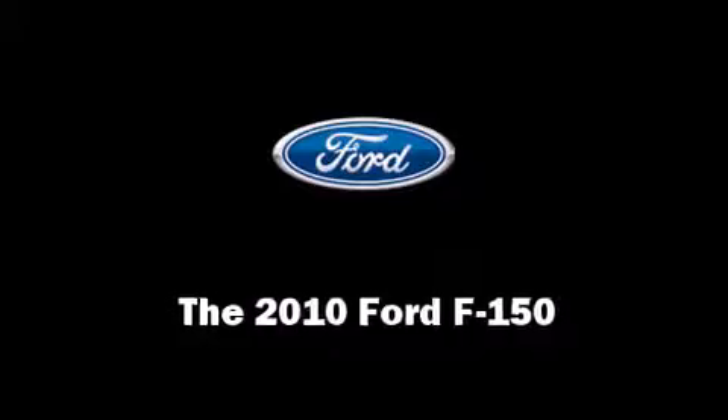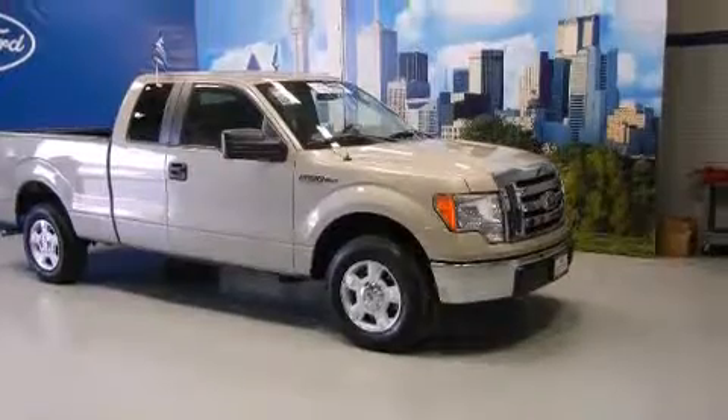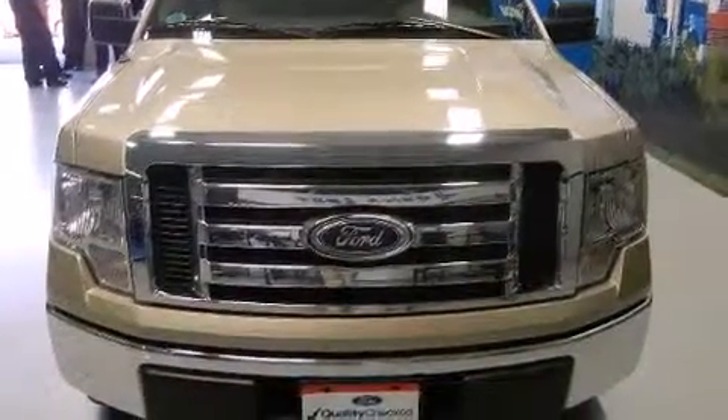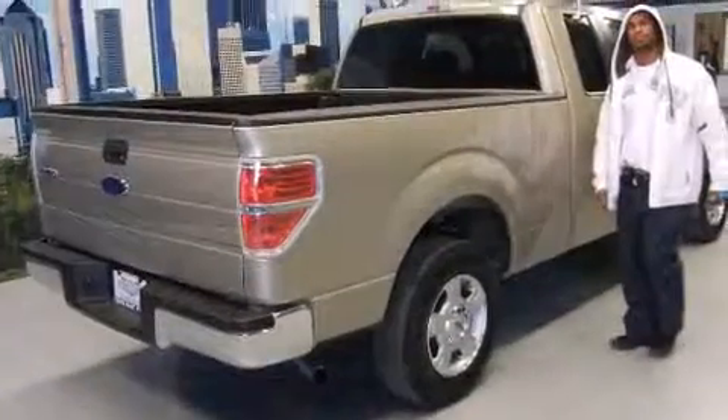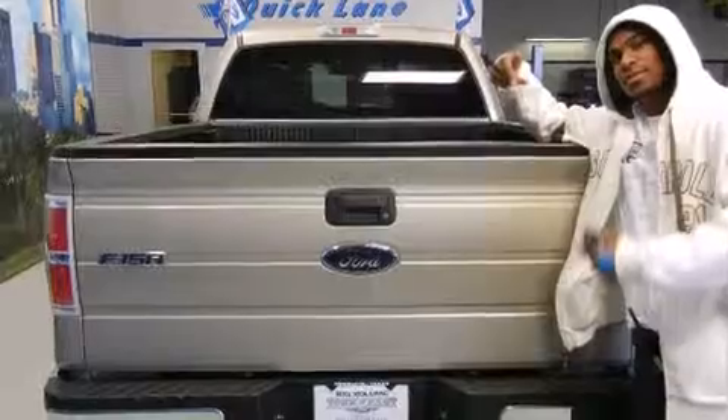Take command of the road in the 2010 Ford F-150. With less than 20,000 miles on the odometer, you'll be sure to appreciate this model's condition and value. It features an automatic transmission, rear-wheel drive, and a powerful eight-cylinder engine.